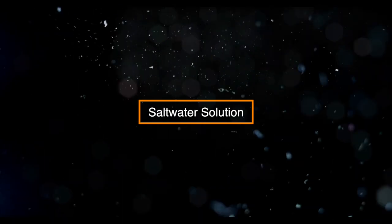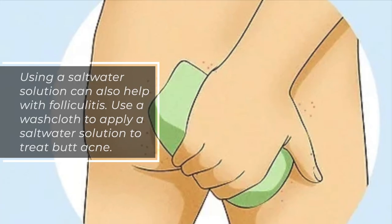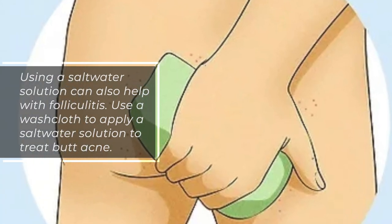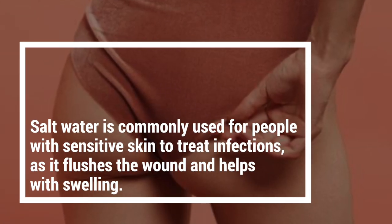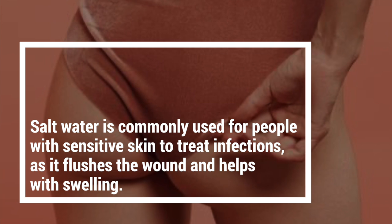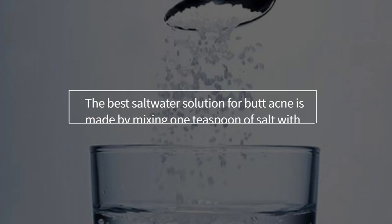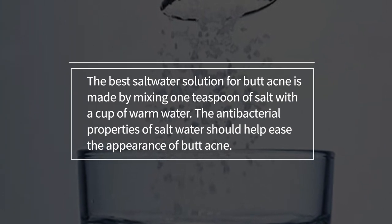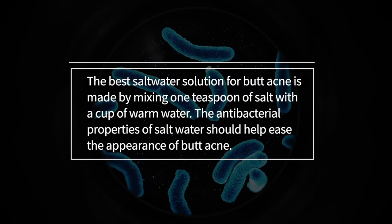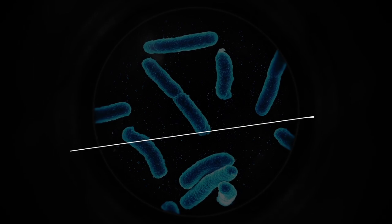Saltwater solution. Using a saltwater solution can also help with folliculitis. Use a washcloth to apply a saltwater solution to treat butt acne. Saltwater is commonly used for people with sensitive skin to treat infections as it flushes the wound and helps with swelling. The best saltwater solution for butt acne is made by mixing one teaspoon of salt with a cup of warm water. The antibacterial properties of saltwater should help ease the appearance of butt acne.